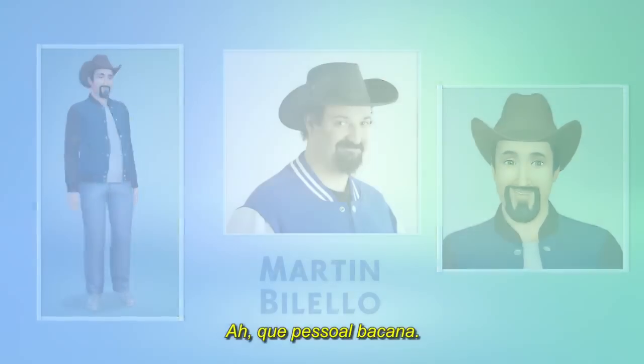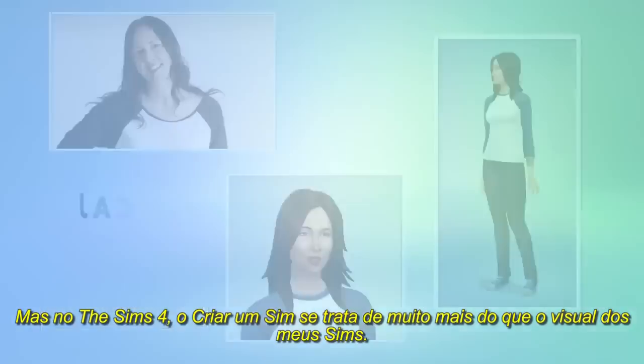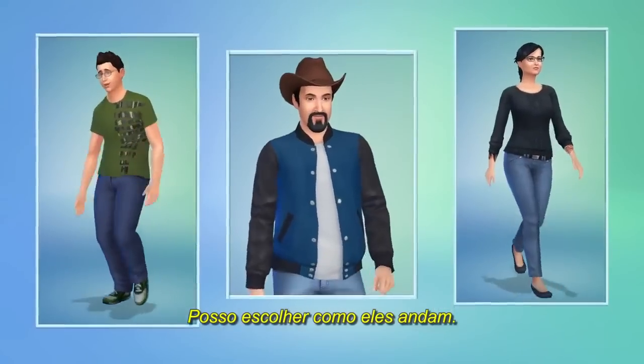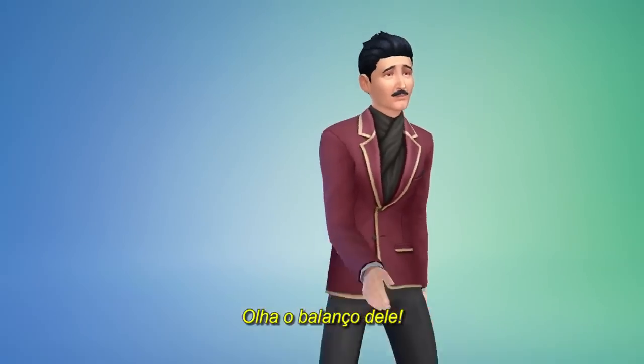That's a great looking bunch. But in The Sims 4, Create-A-Sim is about more than just how my Sims look. It's here where I decide how my Sims sound, move, and behave. I can choose how they walk — look at that strut, check out his swag.